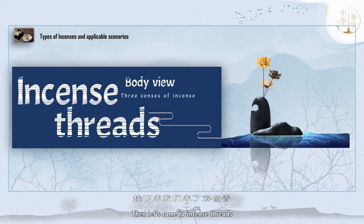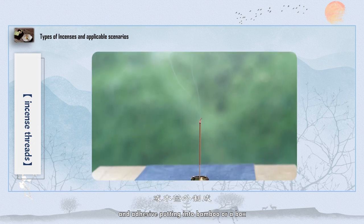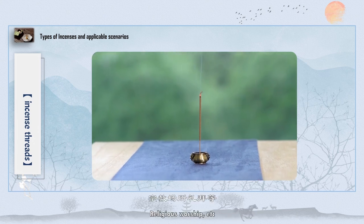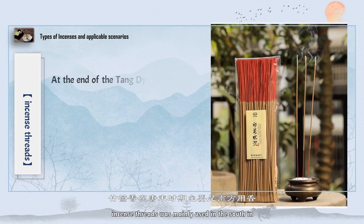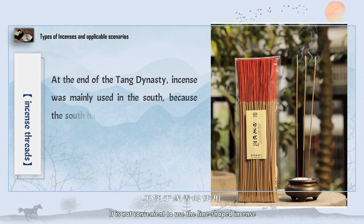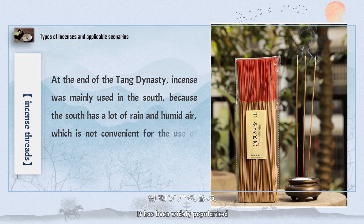Now let's come to incense threads, which are made of incense powder and adhesive packed into bamboo or a box. Incense threads originated mainly in the south during the late Tang dynasty. Due to the rainy and humid weather in the south, it was not convenient to use line-shaped incense. Incense threads are more convenient to use and don't need any container, so they have been widely popularized.